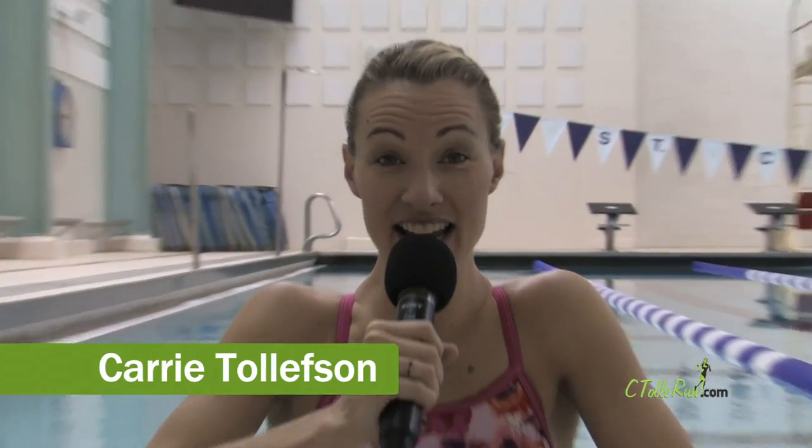Hi, I'm Olympian Carrie Tellovson, and today I'm going to show you one of my favorite workouts in the pool. So let's get after it.